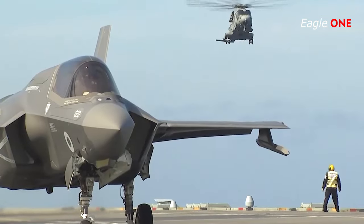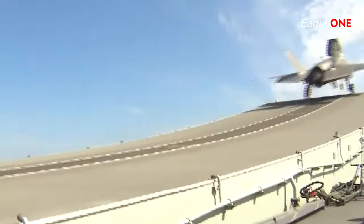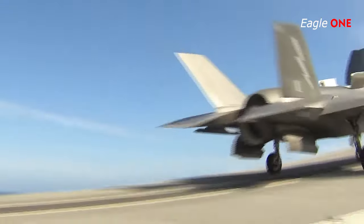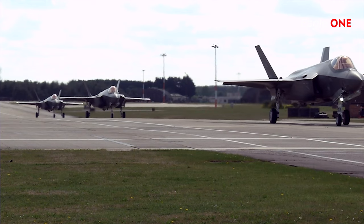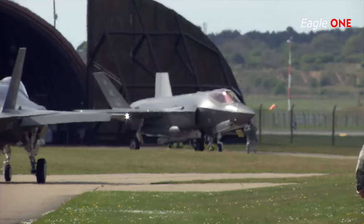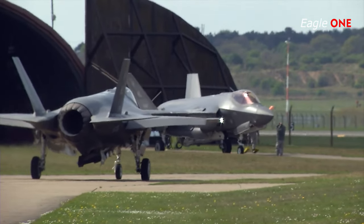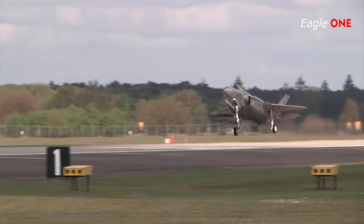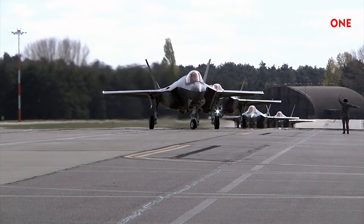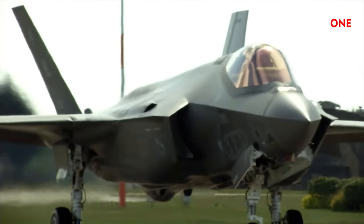The F-35 was designed from the outset to incorporate improved processors, sensors, and software enhancements over its lifespan. Technology Refresh 3, which includes a new core processor and a new cockpit display, is planned for Lot 15 aircraft. Lockheed Martin has offered the advanced EOTS for the Block IV configuration, and the improved sensor fits into the same area as the baseline EOTS with minimal changes. In June 2018, Lockheed Martin picked Raytheon for an improved DAS. The USAF has studied the potential for the F-35 to orchestrate attacks by unmanned combat aerial vehicles via its sensors and communications equipment. A new radar, the AN/APG-85, is planned for Block IV F-35s; according to the JPO, the new radar will be compatible with all three major F-35 variants, though it is unclear if older aircraft will be retrofitted.